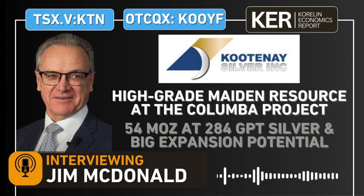Hello and welcome into the KE Report. I'm your host, Shad Markowitz, and today we're getting an update on Kootenai Silver. Kootenai Silver is traded on the TSXV under the ticker KTN, and on the OTCQX under the ticker KOOYF. I'm joined today with the president and CEO of Kootenai Silver, Jim McDonald.